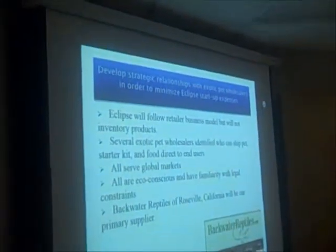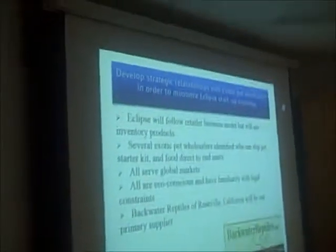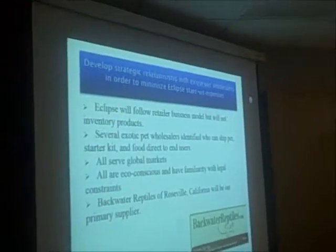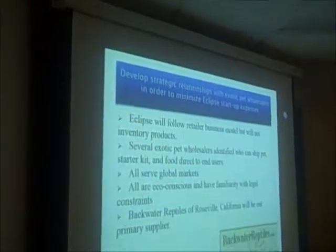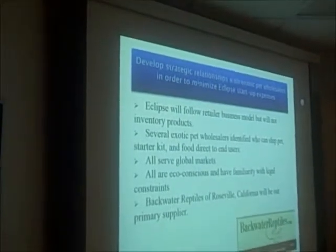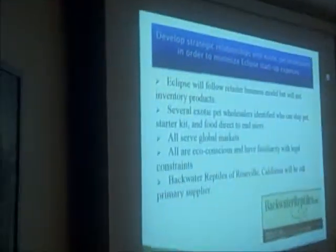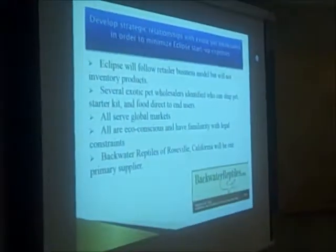We're going to develop strategic relationships with our wholesalers in order to minimize our start-up costs. We'll follow the standard retail business model with the exception of inventory — acting as a middleman business. We've identified several exotic pet wholesalers who can ship the pet, the food, and the starter kit directly to the end user, which is beneficial for our profits. All of the wholesalers we chose serve a global market, are eco-conscious, and are familiar with the legal constraints of this business. One such business we've chosen is Backwater Reptiles of Roseville, California, who will be our primary supplier for this year.